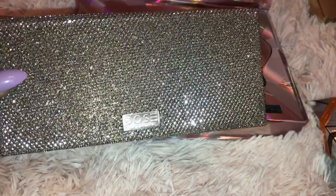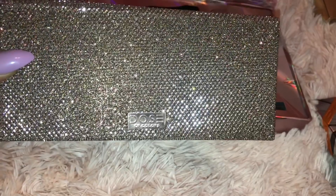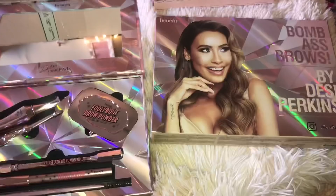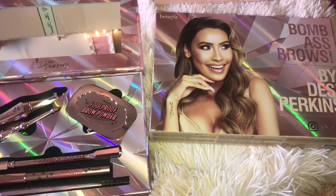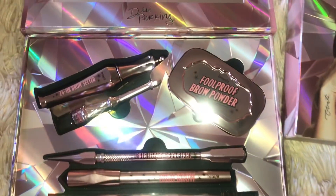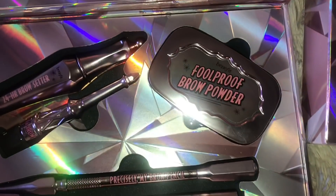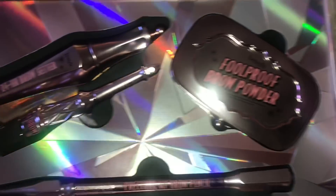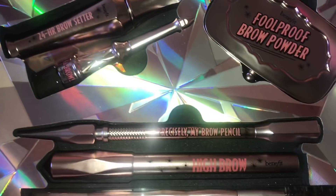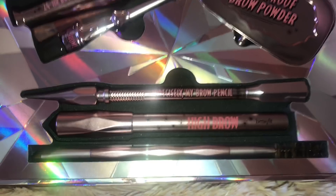The next thing I'm going to show you guys is this Dose of Colors palette with Desi and Katie. This is the inside of the palette — it's really really pretty. I got this Benefit brow kit and it's so pretty. I love the rose gold packaging. It features Desi Perkins — you can see her signature right there — and it comes with so much cool stuff: the brow powder, brow gel, a brow cream, an eyebrow pencil, a highlighter, and then a brush for your brows.